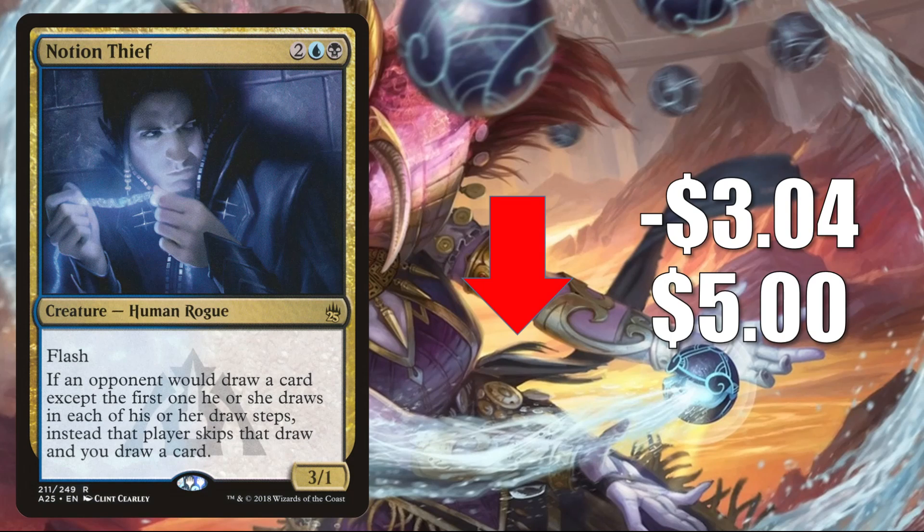Notion Thief from Masters 25 — we saw all these cards spike last week. This copy is retracting the most this week. It goes down $3.04 to $5. This is in Pioneer Niv-Mizzet to Light, and it even sees a little Legacy play. But the reason it spiked last week was because Hull Breacher was banned in Commander. Some players needed a quick replacement in some of their decks. This isn't going to work in every deck, since it is a black and blue card while Hull Breacher is just blue. But in some cases it did work. Part of the reason it was going up was speculation. This is also a big Commander card in general, seeing more play now around Xanathar, Guild Kingpin.